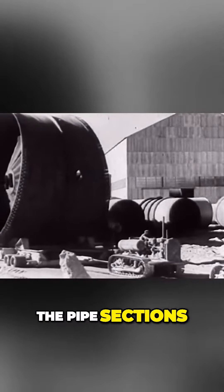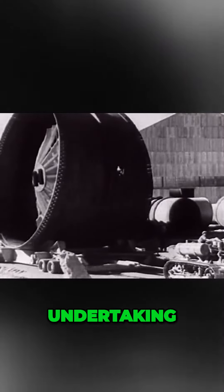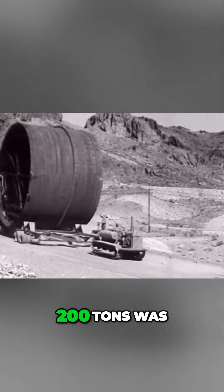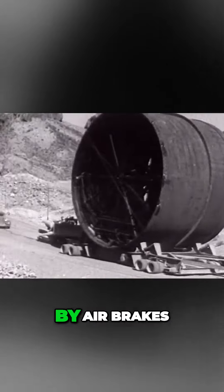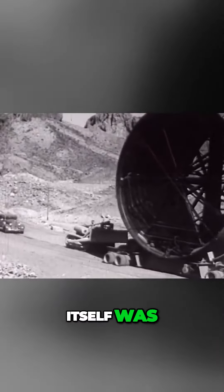The job of transporting the pipe sections from the plant to the dam site was in itself a tremendous undertaking. To accomplish this work, a special road trailer capable of carrying 200 tons was designed and built. The movement of the heavy trucks was controlled by air brakes and power steering apparatus, with which the trailer itself was equipped.